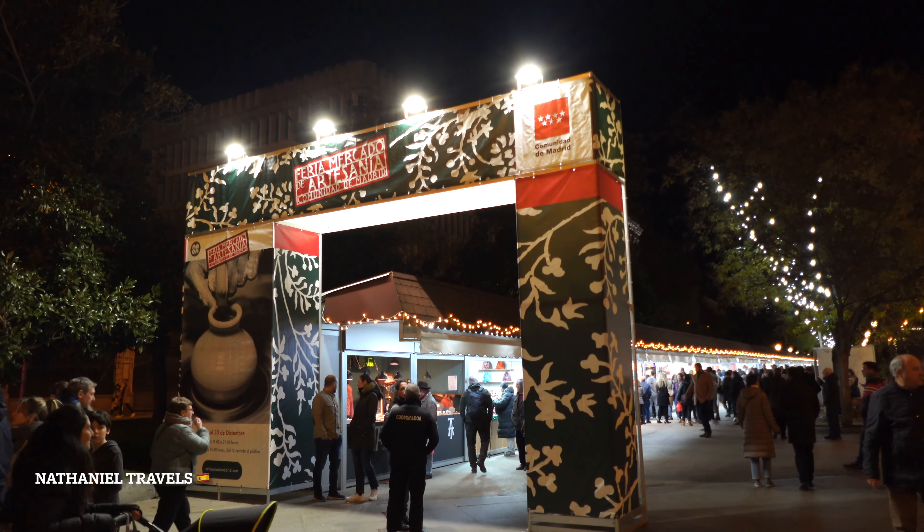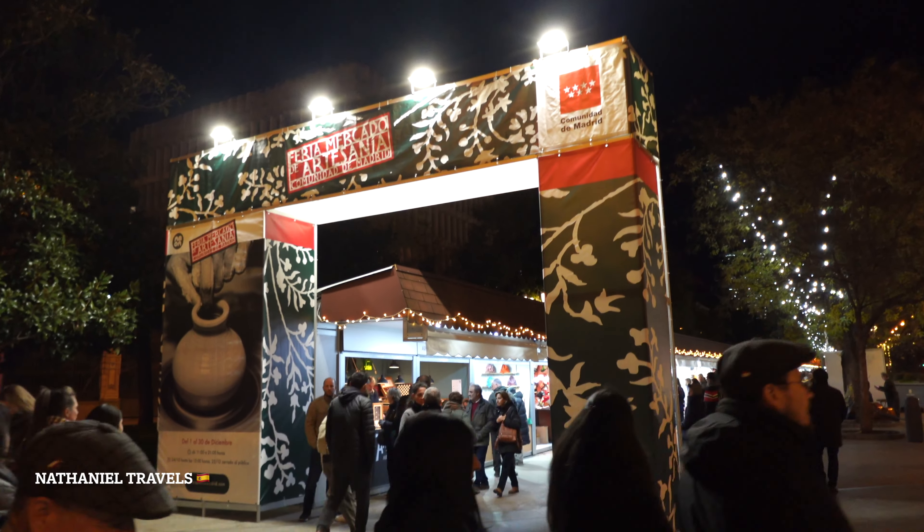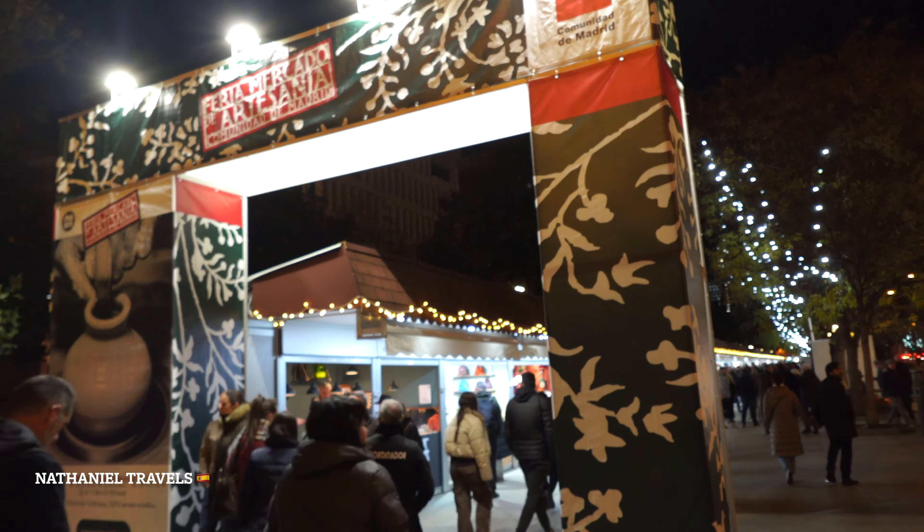Hello guys, welcome to Feria Mercado de Arte Sanaya. We are in the middle of the bar. Let's see what we're waiting.